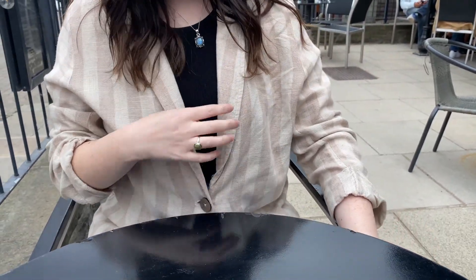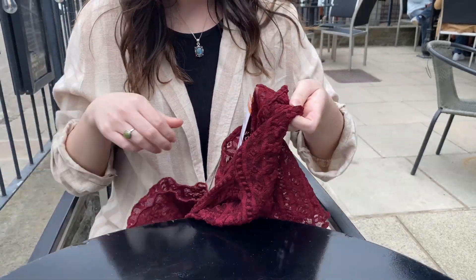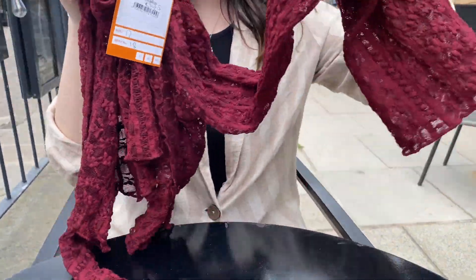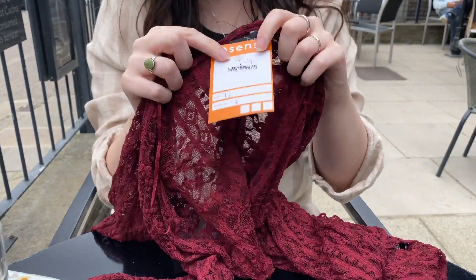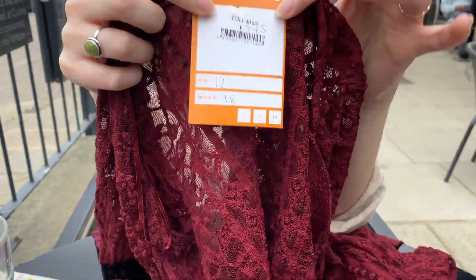Rose also got the little shirt she's wearing, which was about four pounds. And there's also this little thing — a bit of FNF at £3.75, which probably wasn't worth it actually.